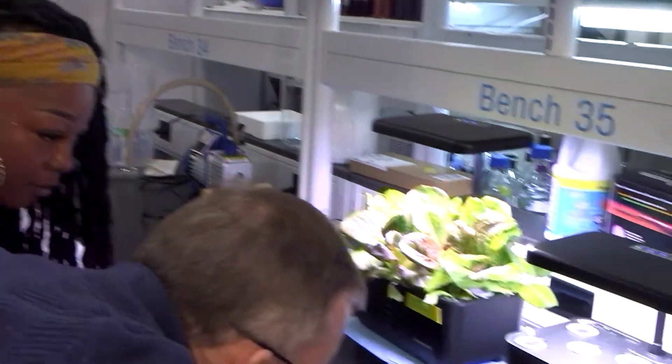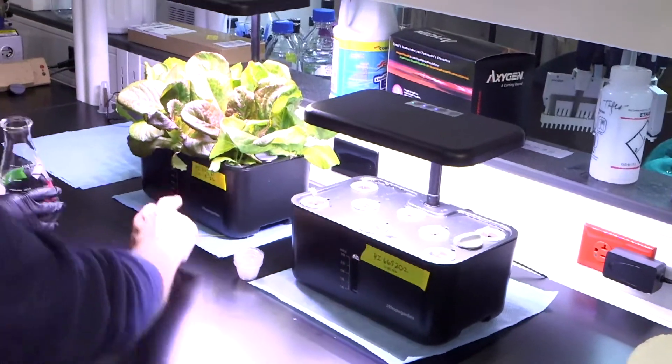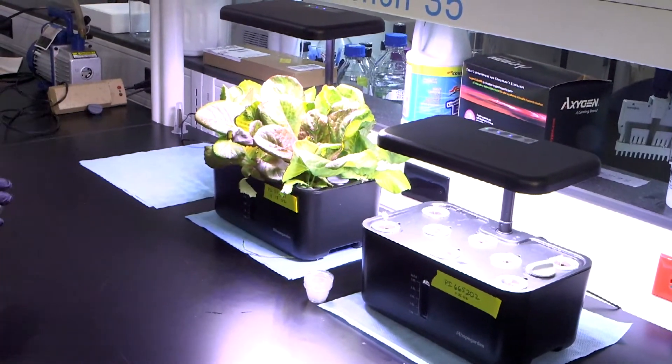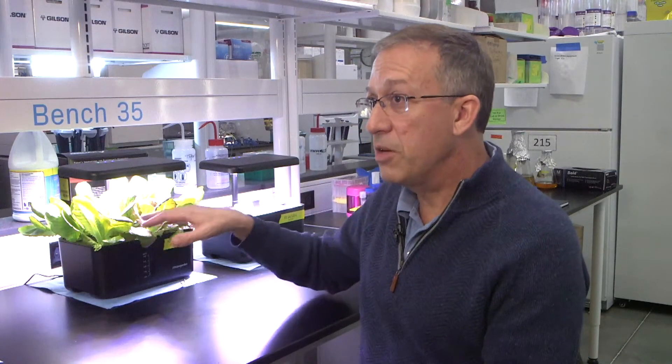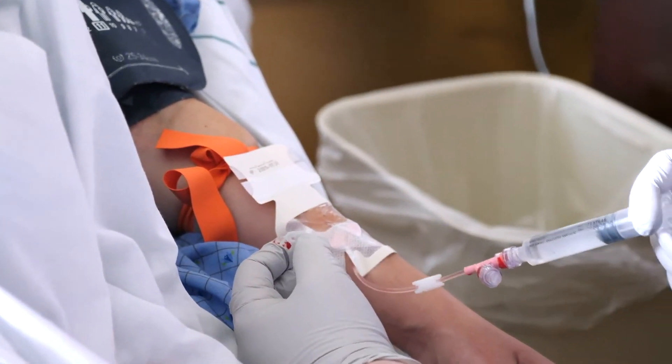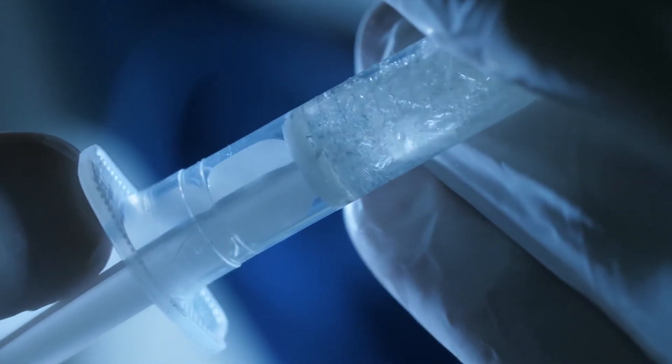Any protein that you want to produce in large quantities quickly, this is a potential system. We can test the different varieties, so there may be differences between one lettuce variety that is more beneficial for a particular therapeutic. But we can also engineer the protein itself to express better in a plant system. It could be used to treat any condition where a protein therapeutic is currently being used — this is a viable replacement production system.